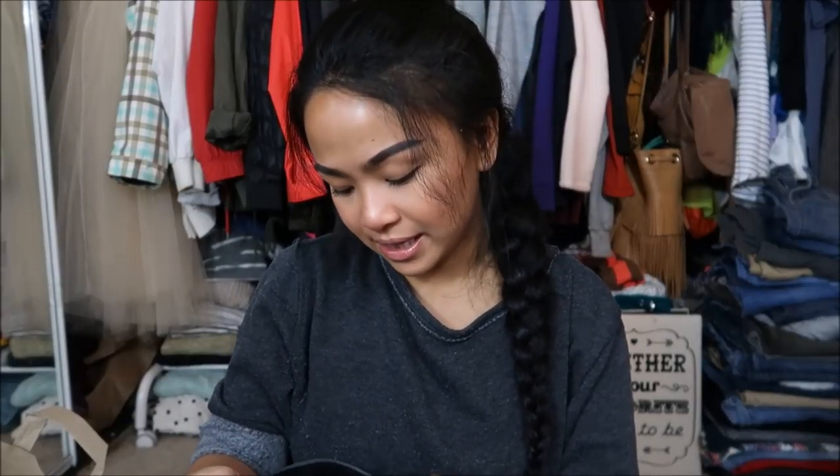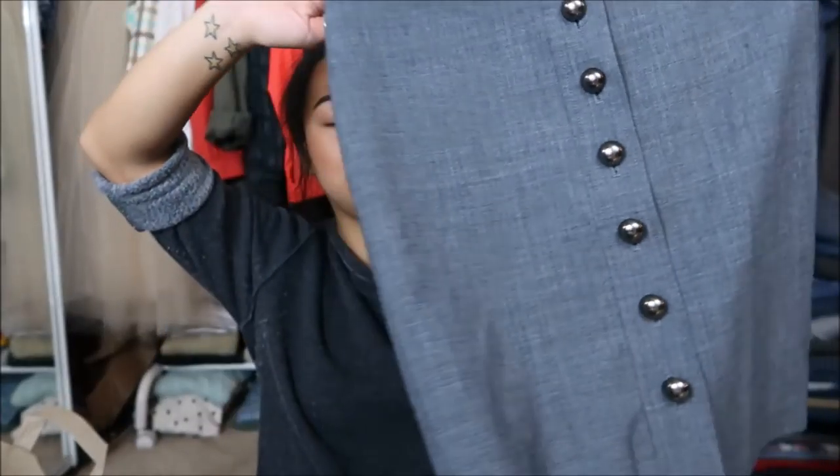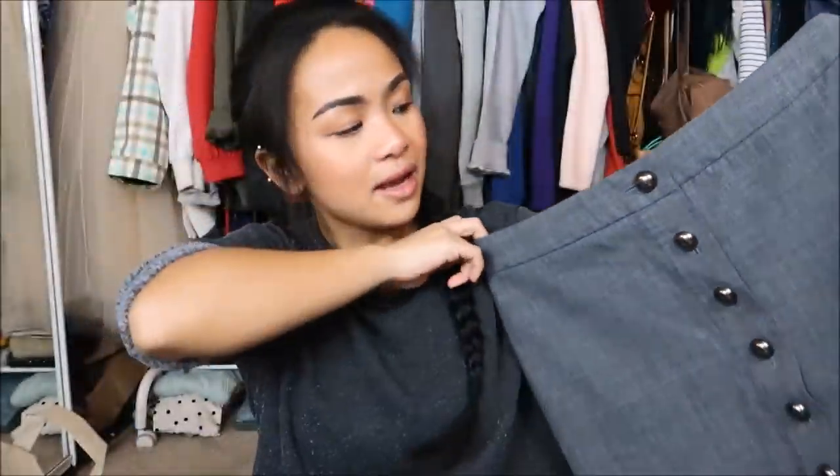Next I have is by Express in a size 2. Really cute pencil skirt with buttons going all the way down.